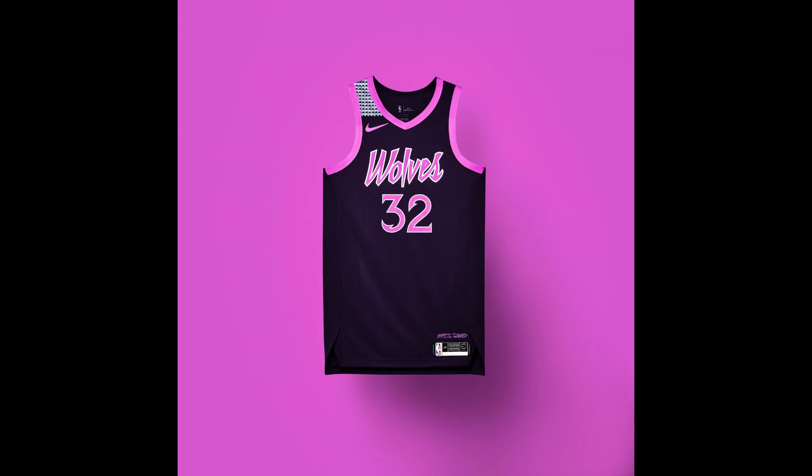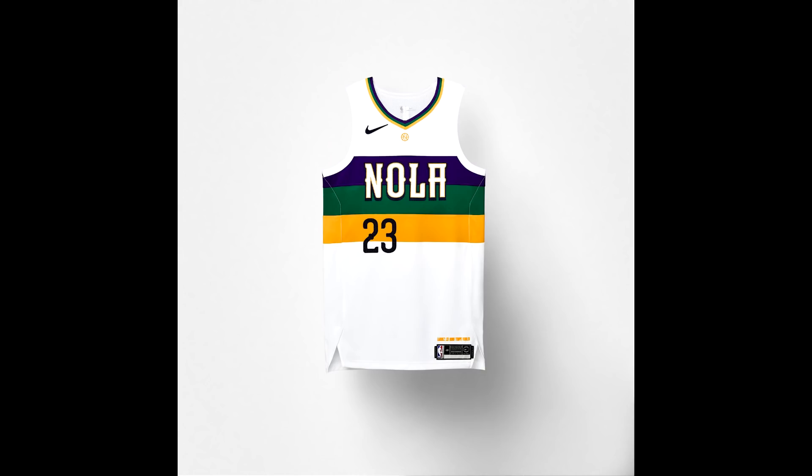For the Minnesota Timberwolves, the jersey honors the musician Prince, who passed away about a year ago. It features the purple rain from his iconic song and resembles the costumes he wore in performances — mostly black with purple accents. Nike is reportedly more proud of this jersey than the others this year because of how well it honors the musician.